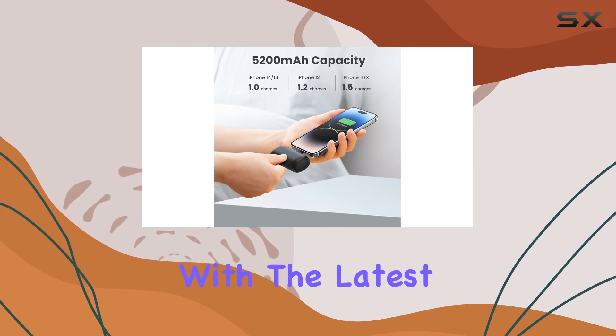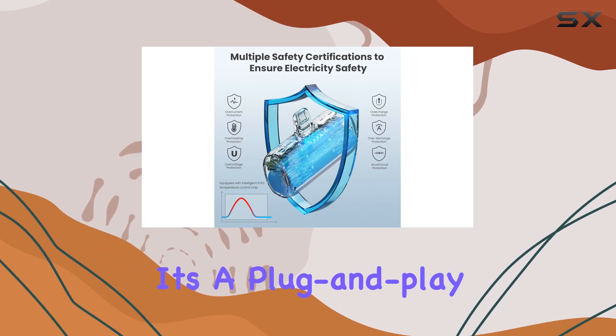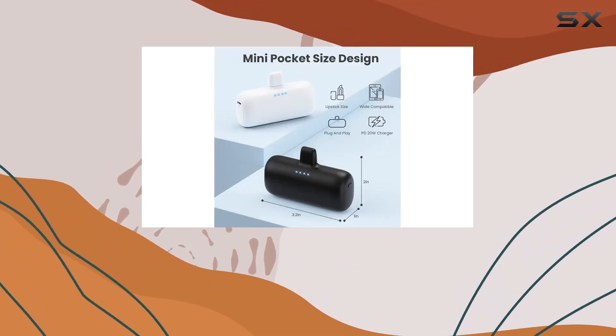The compatibility with the latest iPhone models, including the iPhone 14 series, is fantastic. It's a plug-and-play experience — just plug in and power up without the need for extra cables.